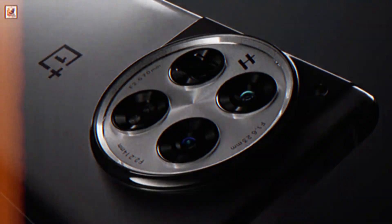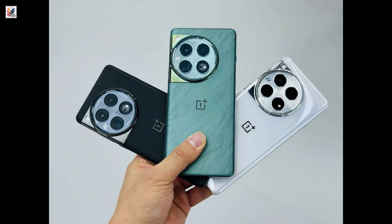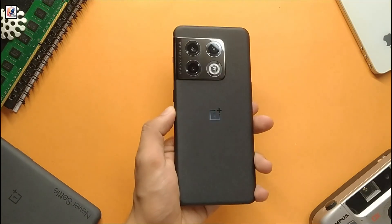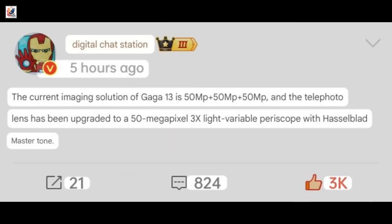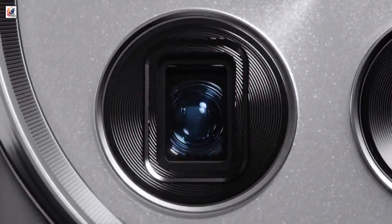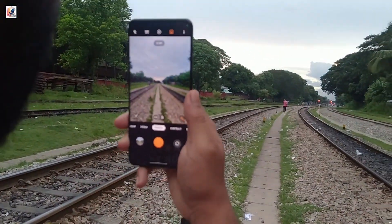The OnePlus 13 has so far been rumored to employ a new camera island design compared to its predecessors. Today it's time to talk cameras. According to the prolific tipster on Weibo called Digital Chat Station, the OnePlus 13 will have three 50-megapixel sensors. The periscope telephoto will be 50-megapixel too, with 3x optical zoom again.